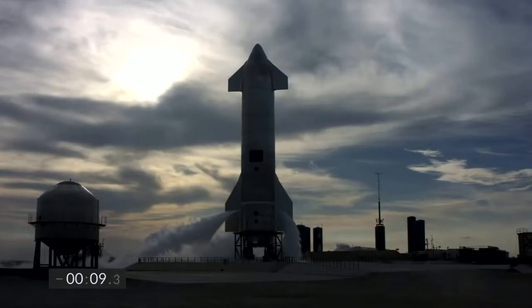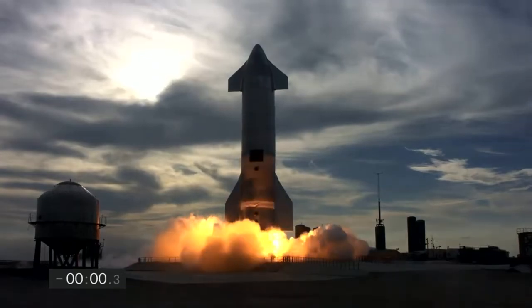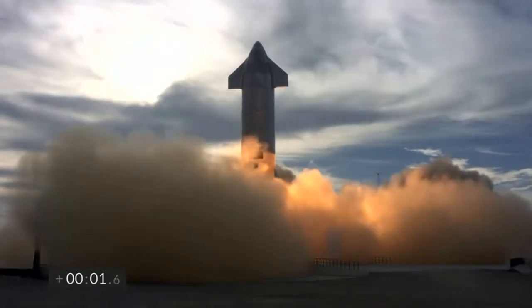2 minus 10, 9, 8, 7, 6, 5, 4, 3, 2, 1, ignition. We have liftoff.